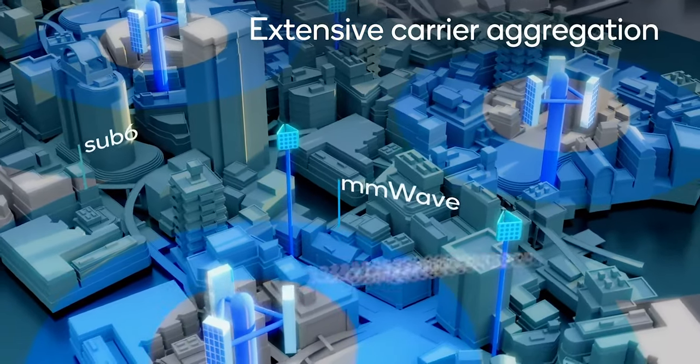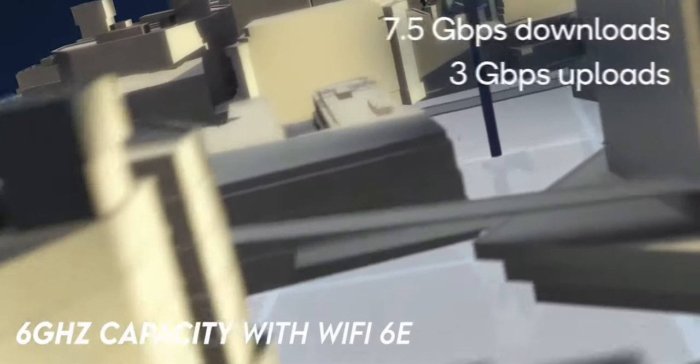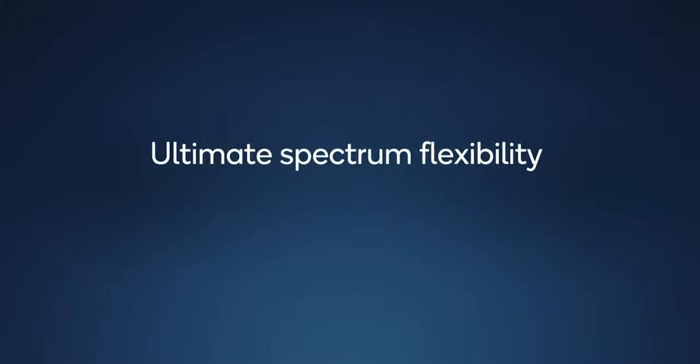With the most advanced Wi-Fi 6, speeds go up to 3.6 Gbps, and in addition it also has 6 GHz capacity with Wi-Fi 6E. Plus it has Bluetooth 5.2, which gives crisp, reliable, and responsive audio.